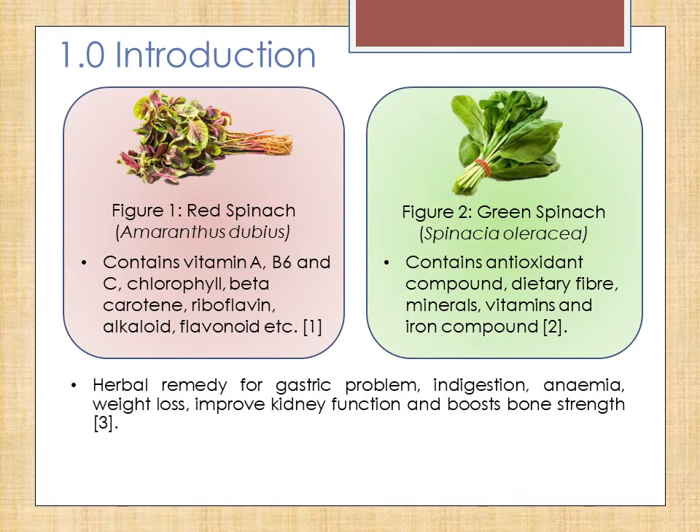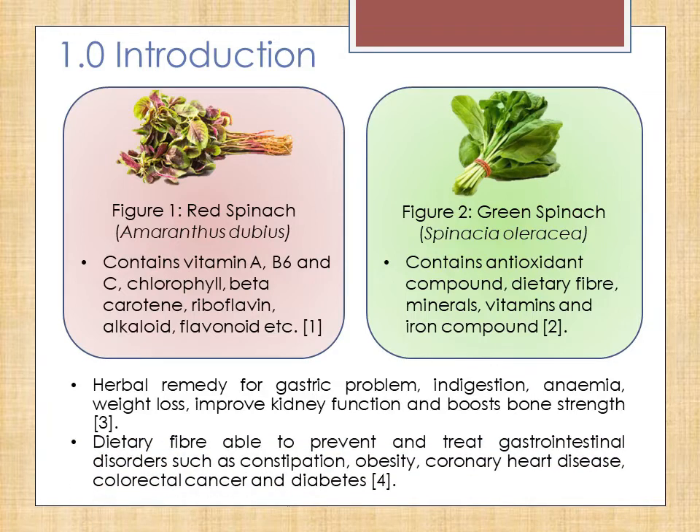It is commonly used as a home remedy to cure gastric problems, indigestion, and anemia, to aid in weight loss, improve kidney function, and boost bone strength. Dietary fiber that is present is able to prevent and treat various gastrointestinal disorders such as constipation, obesity, coronary heart disease, colorectal cancer, and diabetes.